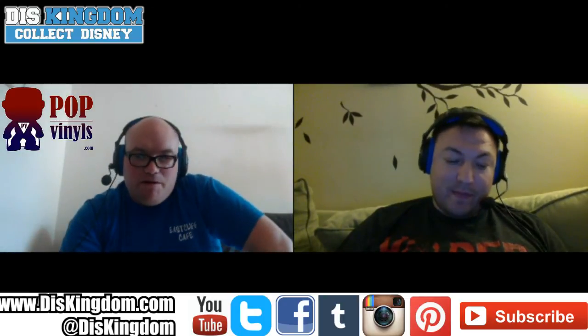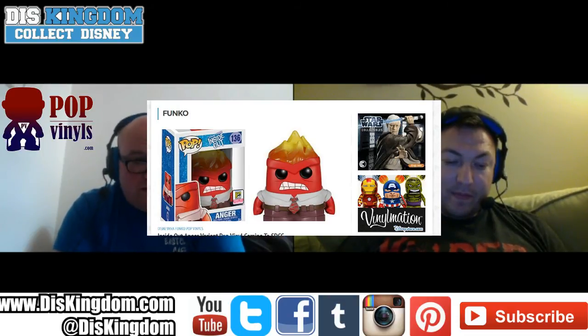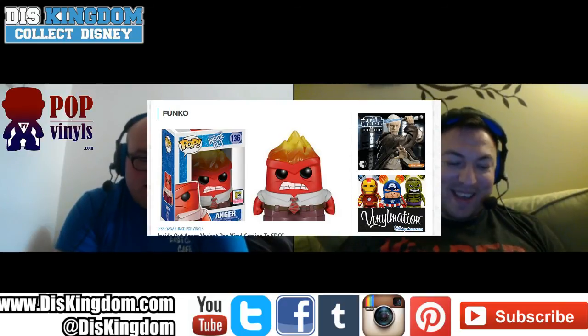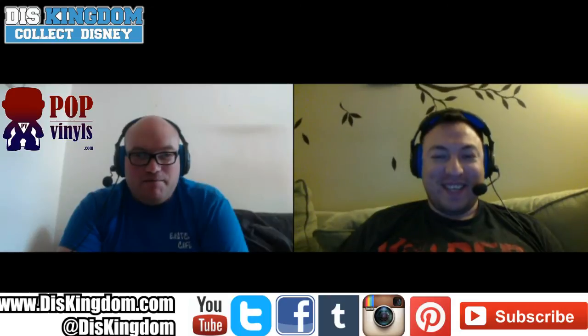By the end of summer it looks like we probably will have that farm. The Hot Head Anger from Inside Out just looks awesome — I want it in my collection now. That one is my number one pop vinyl from the entire San Diego Comic-Con range. I love the hair and the headpiece — I just can't say enough about it.